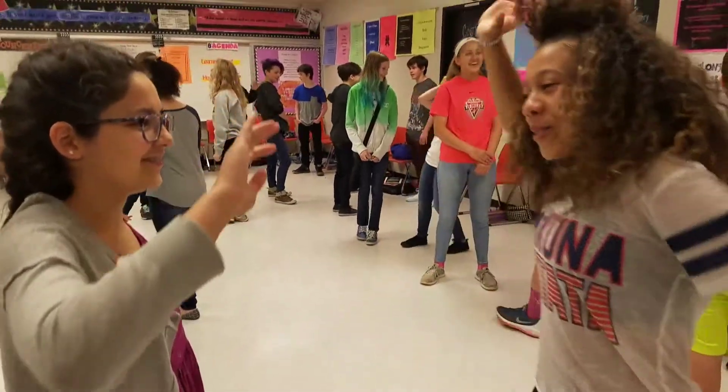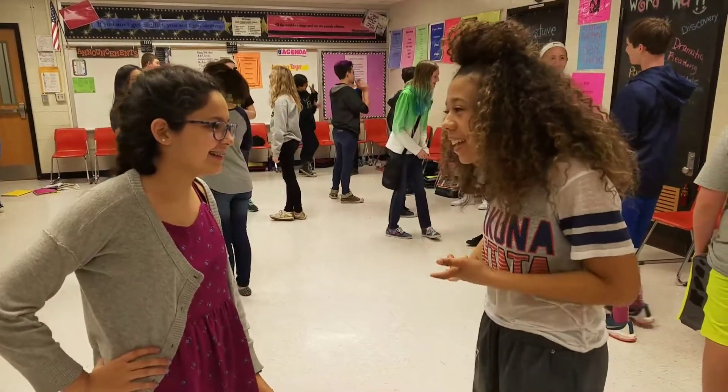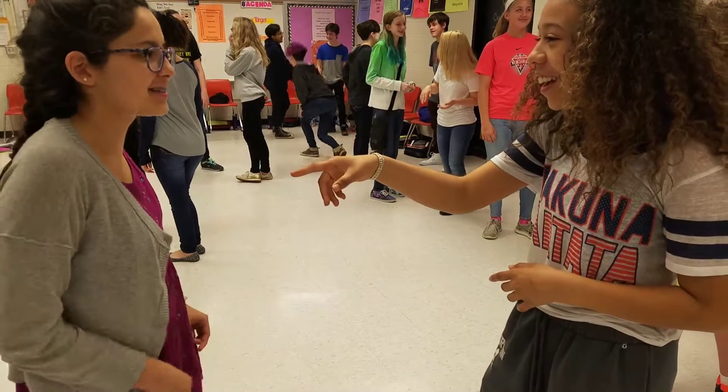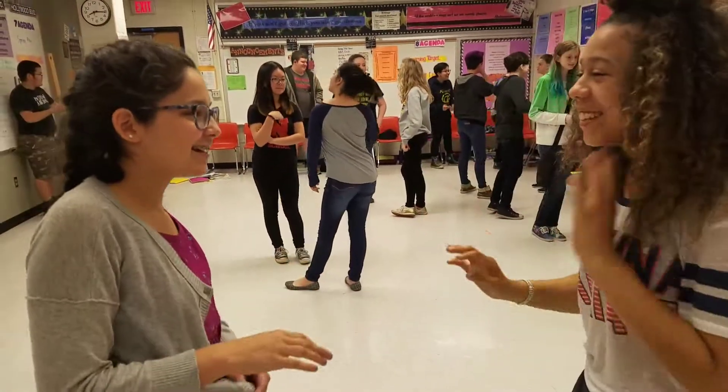One, two, three, four. One, two. One, one, seven. Eight, four, seven. Six, one, two, three. Four, five, five. Six, seven. Eight. Nine. Eight, nine, seven. Nine. Eight, nine, eight, nine, ten.